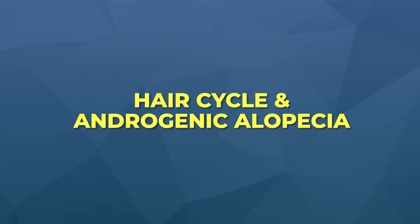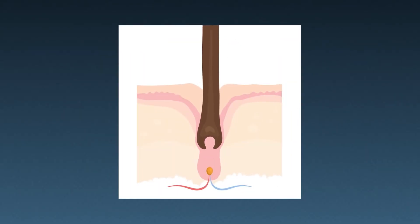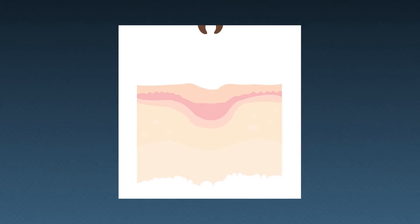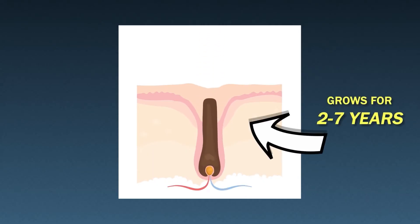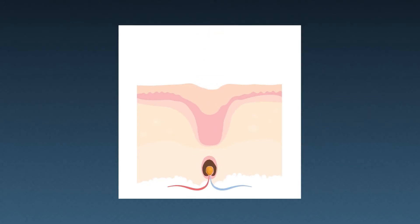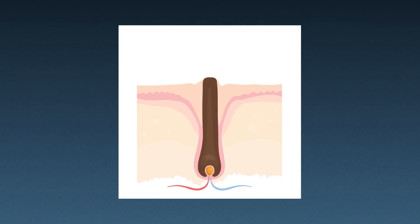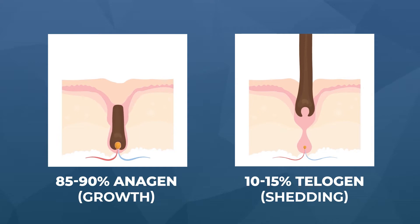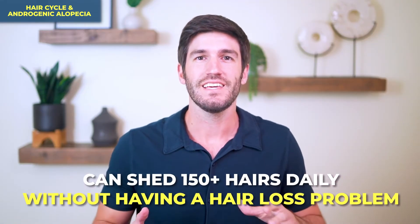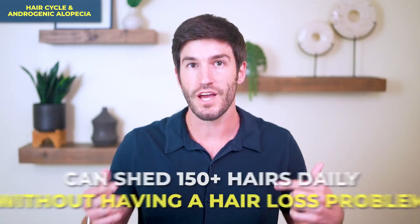Our hair is constantly cycling through a state of growing, resting, shedding, and repeating over and over again. In a healthy scalp, most hairs will grow for two to seven years, at which point they'll shed, the follicle will degenerate, and a new follicle regenerates to take its place. At any given time, it's normal for 10 to 15% of our hairs to be in that shedding stage. This is why we can lose up to 150 hairs per day even without a hair loss problem — these hairs are always shedding but always getting replaced.